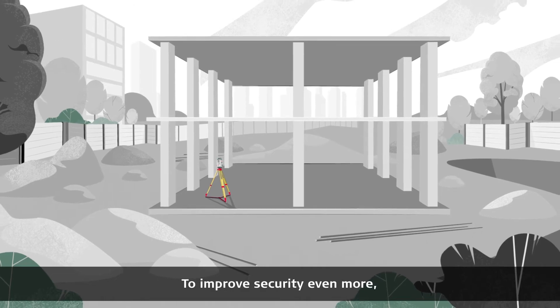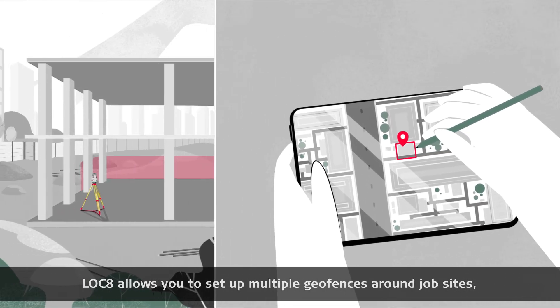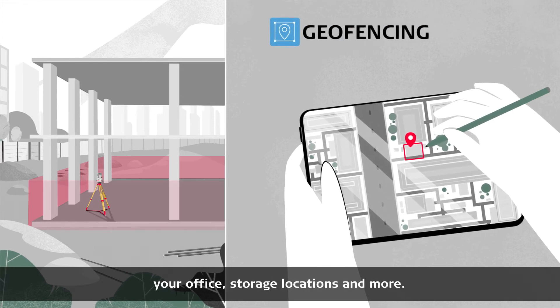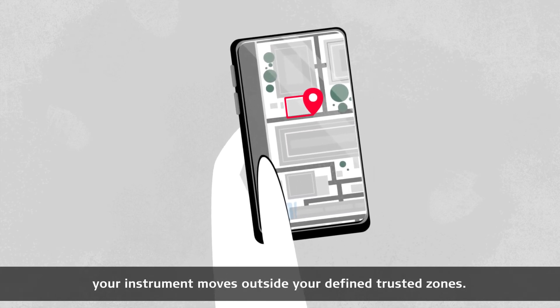To improve security even more, LOCK8 allows you to set up multiple geofences around job sites, your office, storage locations and more. You will get notified as soon as your instrument moves outside your defined trusted zones.